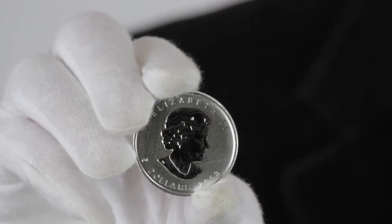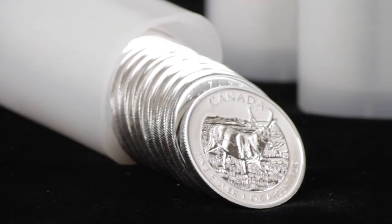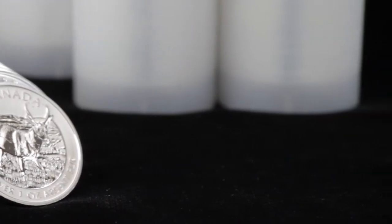The Canadian wildlife series has been extremely popular not only in Canada but worldwide. The 2011 timber wolf and grizzly bear, the 2012 cougar and moose, and the 2013 pronghorn antelope and wood bison are all highly sought after.